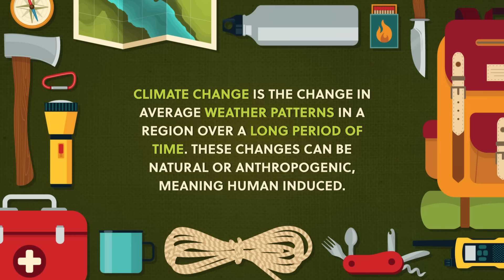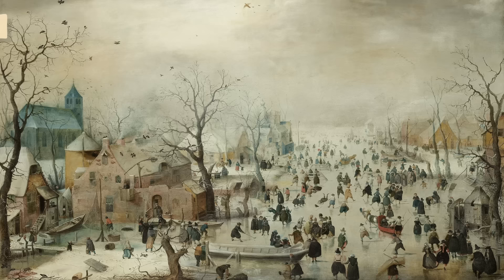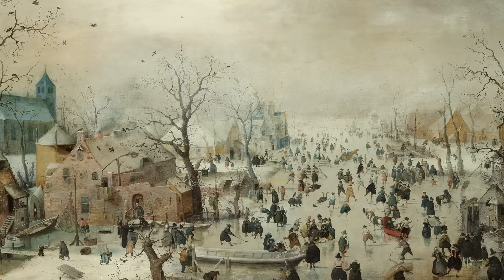The terms climate change and global warming are often used interchangeably, but even though these phenomena are closely related, there is a difference between them. Climate change is the change in average weather patterns in a region over a long period of time. These changes can be natural or anthropogenic, meaning human-induced. Each climate period can last for several decades or longer. For example, there was a little ice age that happened from 1300 to 1850 CE. Mountain glaciers expanded worldwide and mean annual temperatures dropped by 0.6 degrees Celsius in the northern hemisphere — a 550-year climate pattern, which then changed to a different one.